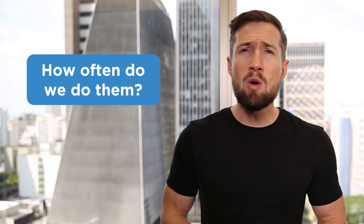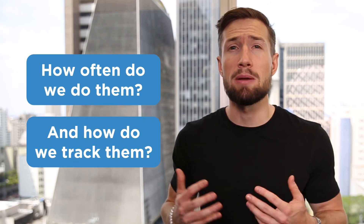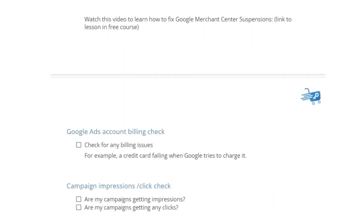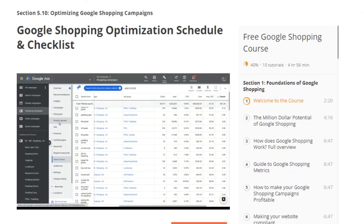Now that we know what optimizations we should be making, how often do we do them and how do we keep track? We've created a checklist and schedule that you can use for your own account. It shows you what changes to make and when to make them. You need to make these changes regularly, but once you get into a good rhythm, you'll get used to it. I have a full lesson that shows you how to use this checklist and schedule — I'll leave a link to that guide down below.